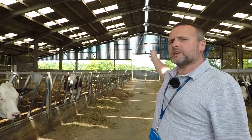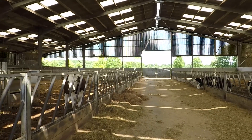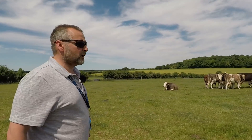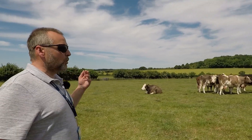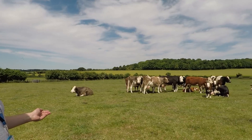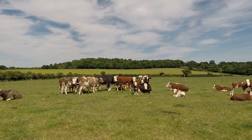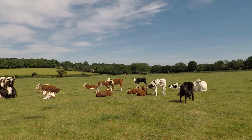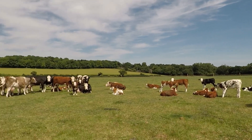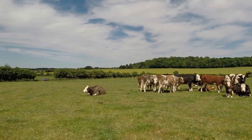Here we are in one of our fields at Sparsholt — this is our beef suckler herd. These calves were born in the springtime, so some of them are only a few weeks old. The calves will be brought into the beef unit in the autumn, where students will then get involved in bedding them up, feeding them, weighing them, and all the various stock tasks involved with looking after beef animals.